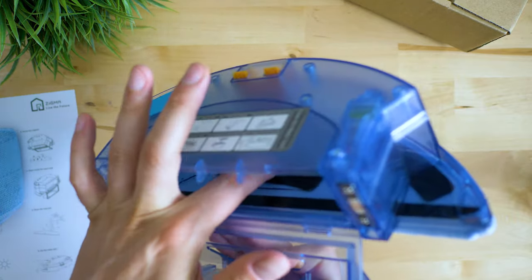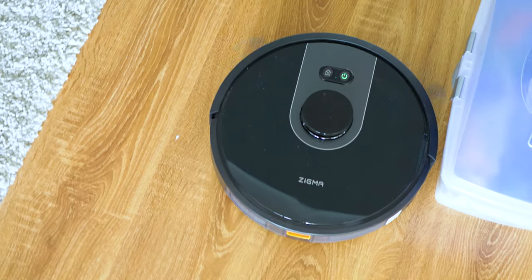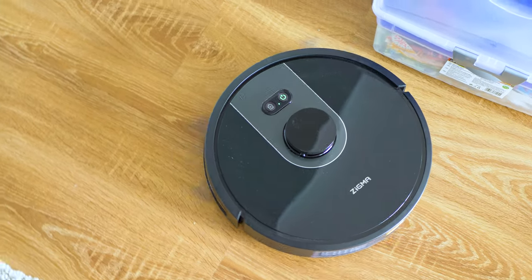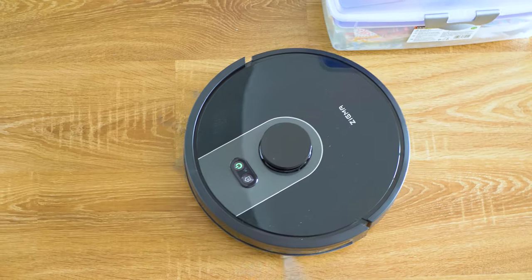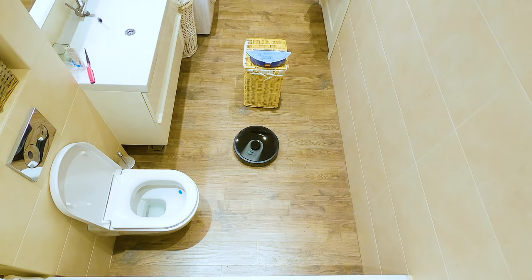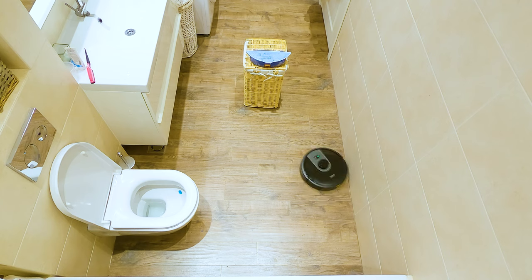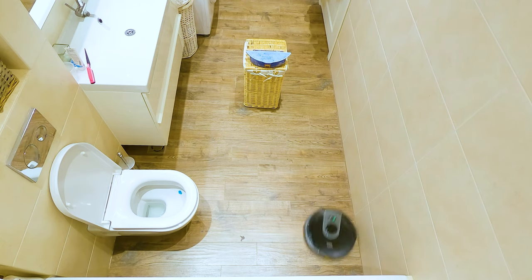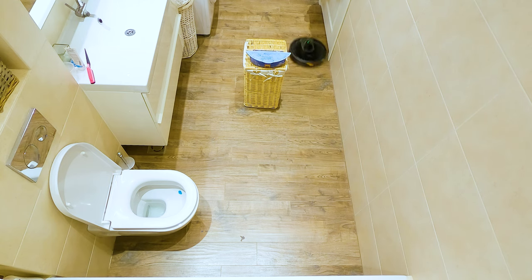When testing vacuums I usually show you the navigation algorithm and test efficiency by spreading rice, because it simulates collecting larger debris where some devices may actually perform worse — like the Viomi V2 Pro by Xiaomi, which disappointed on the rice test but compensated with awesome mopping. We're looking at overall performance and smart functions, so a smartphone app walkthrough is involved too. I should mention that the Sigma Spark has been my primary robot at home for a while now and my impressions are very positive.